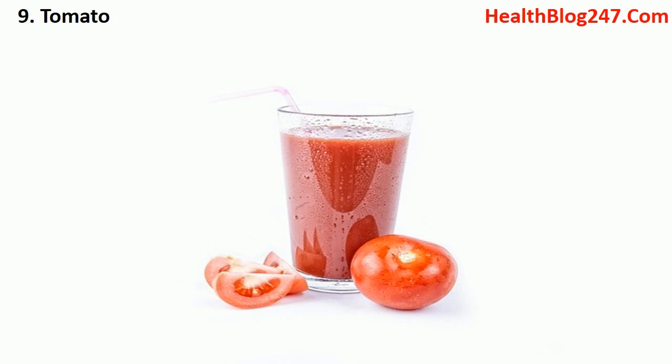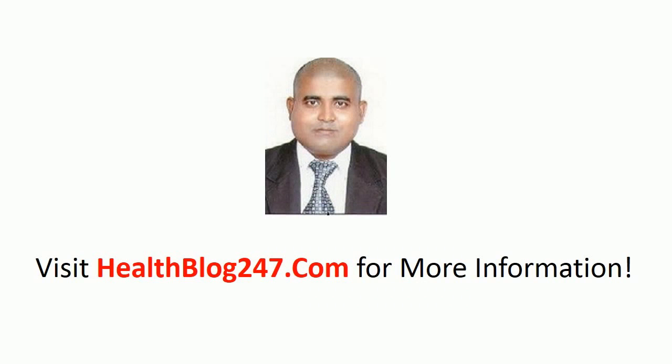Number nine: tomato. This is probably the most commonly used ingredient in Indian cuisine, and for good reason. It is one of the best sources of antioxidants and vitamins. The lycopene in tomatoes is reported to control the growth of cancer cells, especially prostate, stomach, and colorectal cancer. It is also known to contain a mineral called chromium that works in keeping blood sugar levels in check.